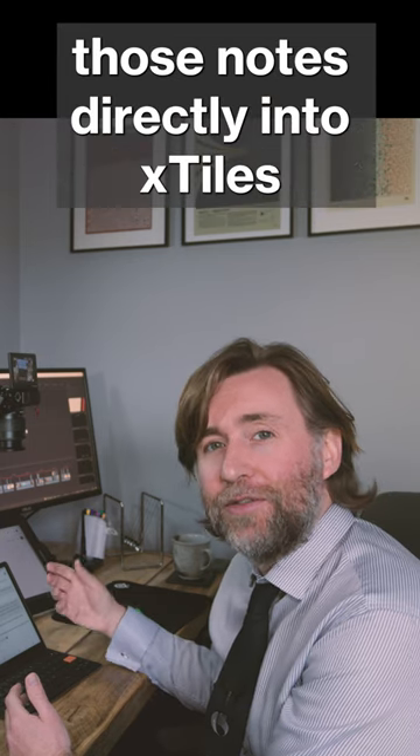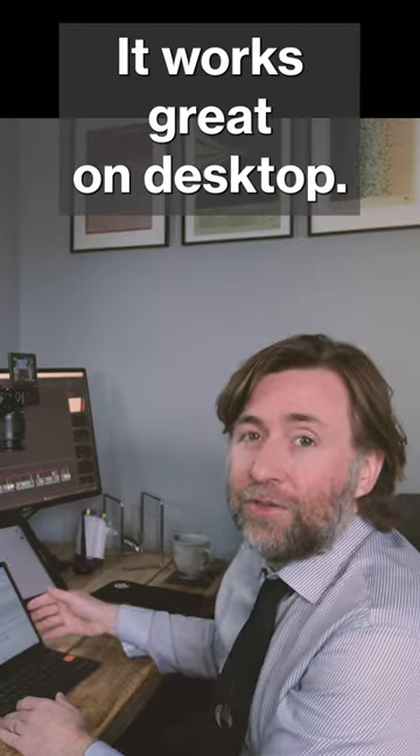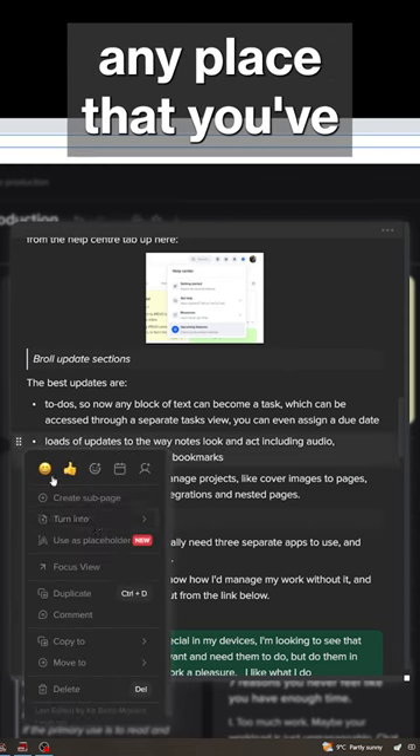I like that I can be reading and annotating on the e-ink screen and then export and migrate those notes directly into X-Tiles to access them and use them anywhere. It works great on desktop — in fact, it works great any place that you've got a browser. It works well across all platforms.